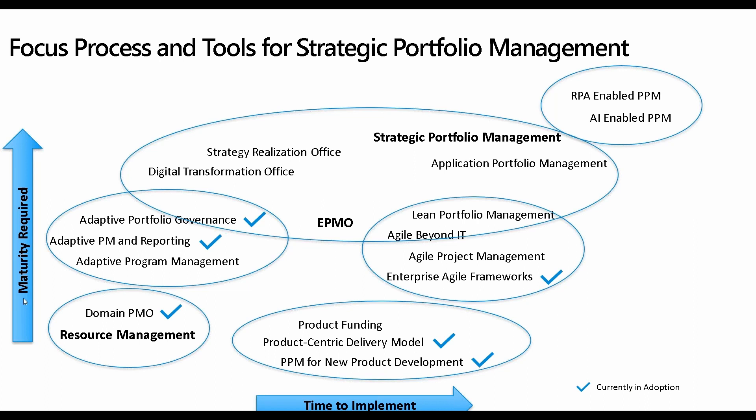At the bottom, I have a product-centered delivery model and PPM for new product development. Agile has also brought to the forefront the need to look at what we deliver to customers as products, driven by technology and how we are delivering technology products to our customers. On the bottom left, in terms of maturity, a domain PMO and resource management — if you're doing project portfolio management, after building your inventory, the next capability to build internally is resource management: seeing where everybody's working, the capacity they have, and how to optimize them across all initiatives.